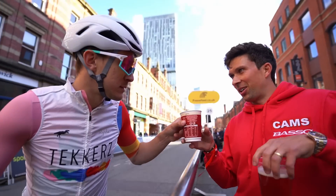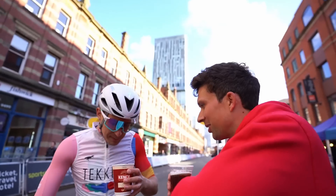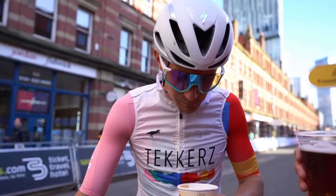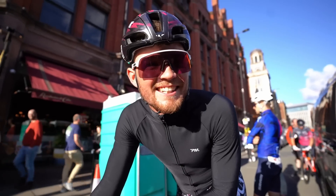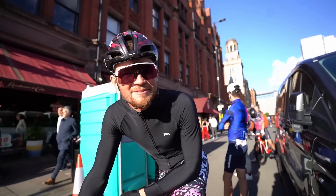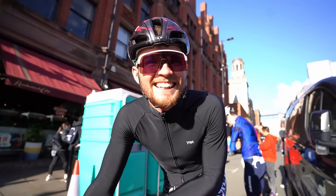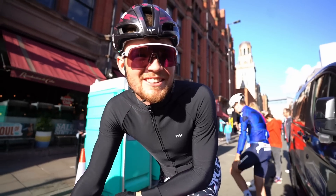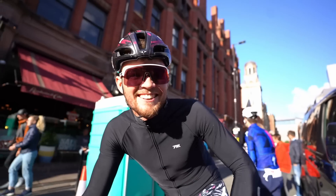Haven't seen you in a while — new kit! Look at those shorts! Good to be in Manchester, enjoying the rounds of the Tour Series this year. The Tour Series is the Tour Series isn't it — a lot of travel. Almost finished now — last one, yeah!